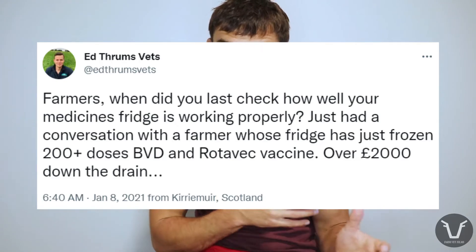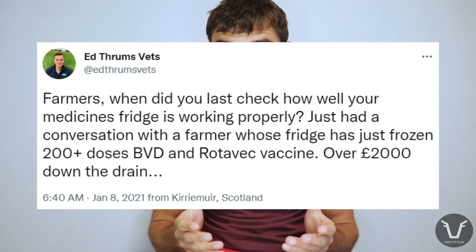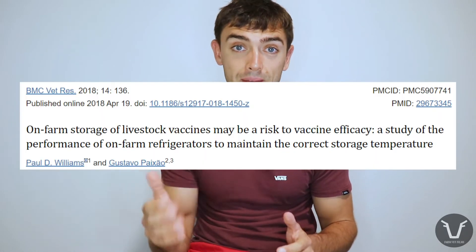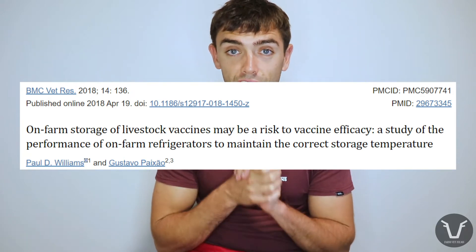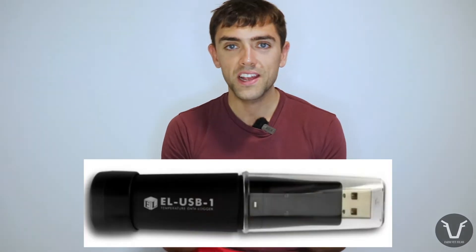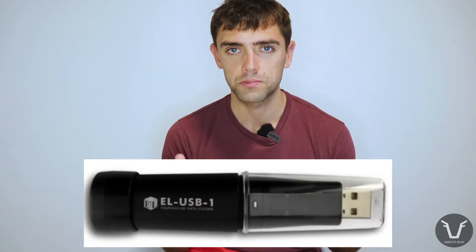I've shown you this tweet before from Ed Thrums, a practice in Perthshire — this is a really common issue, probably under-recognised and under-reported. That's my lived experience. But is there a more objective study on this? Yes. A couple of researchers alongside MSD set out to find out just how well farm fridges performed.